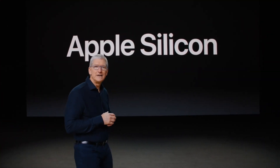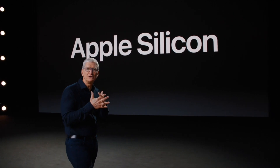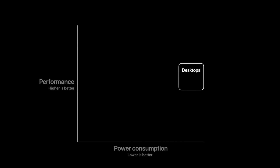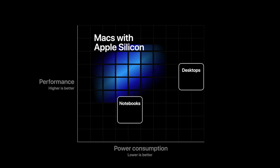Instead of paying Intel for their processors moving forward, Tim Cook announced at WWDC 2020 that all Macs are going to use Apple's own in-house ARM-based chips in the next couple of years. That means the same fast but low power, buttery smooth but long-lasting, and powerful yet fanless processors in the iPhone and iPads are coming to Macs.